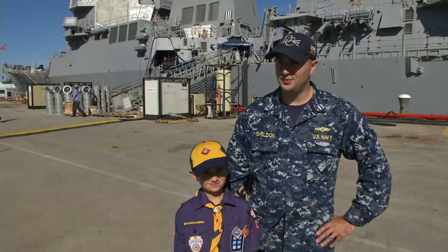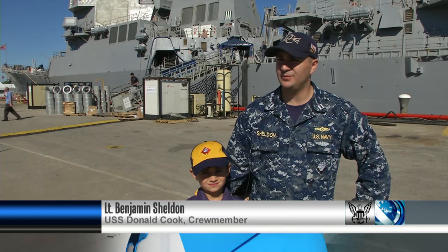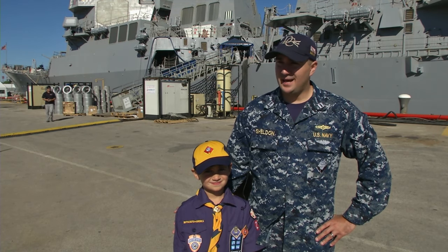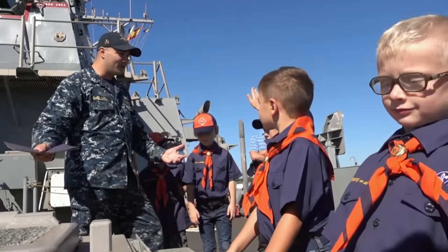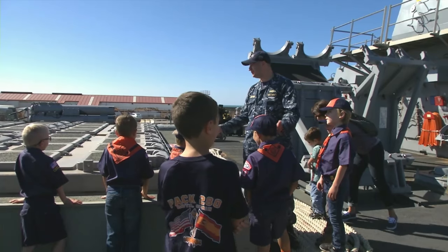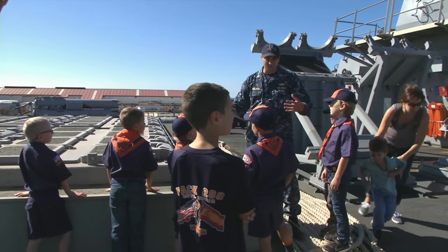Out here in Rota, Spain, USS Donald Cook — we are a family, and we're a family here with the base. So I asked the captain a couple weeks ago if we could get the Cub Scouts on board so they could have a better understanding of what the Navy and what the FDNF Europe ships do out here.